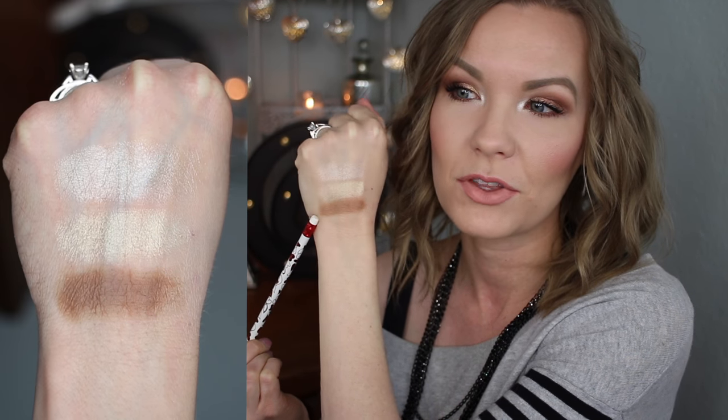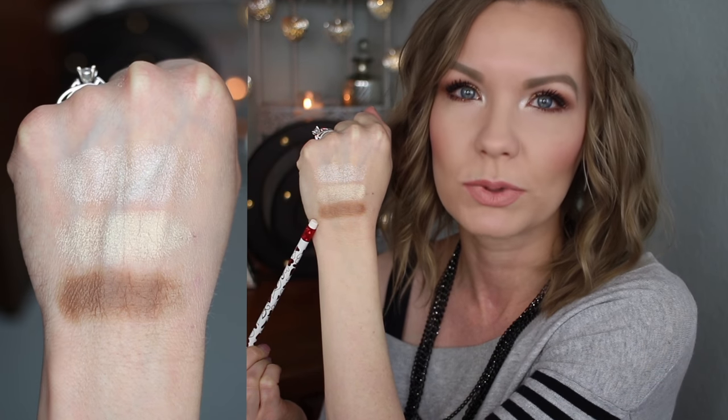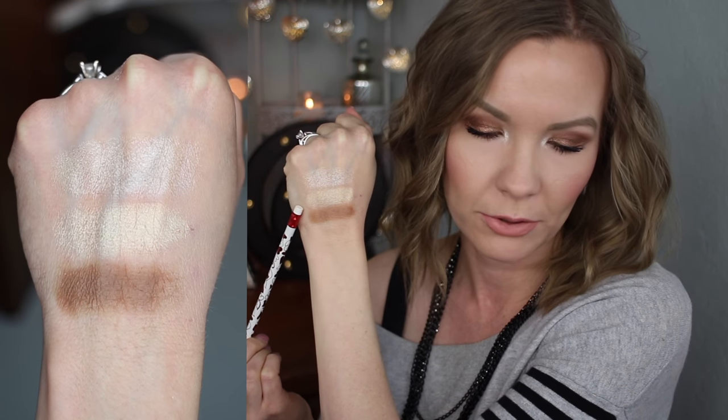This is a contouring and highlighting palette, so you get one matte shade and two highlight shades. The contour shade is called Chisel — it's a really beautiful matte contouring shade, very mid-toned and great for contouring. The middle shade is Burst, a beautiful shimmery metallic light gold. Then there's Gleam, which is more of a white, icy highlight. I love that they're different from each other — very neutral but distinct.